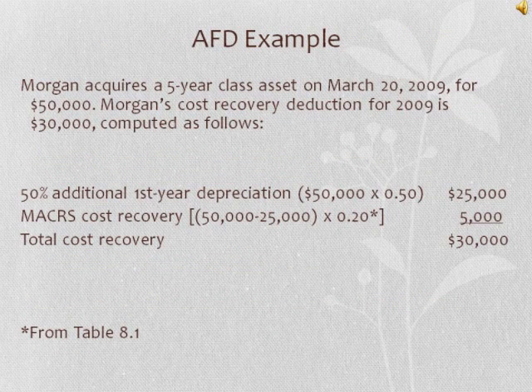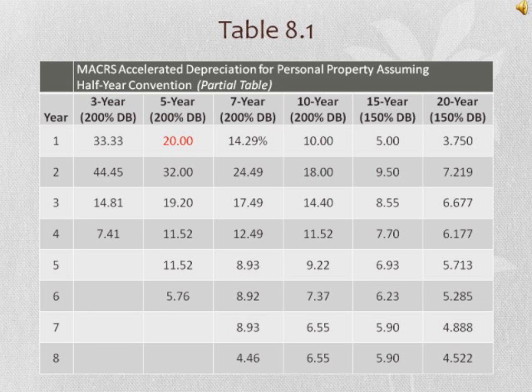Here is an additional first-year depreciation example. Morgan acquires a five-year class asset on March 20, 2009 for $50,000. Morgan's cost recovery deduction for 2009 is $30,000, computed as follows. First, the 50% additional first-year depreciation is calculated by taking the $50,000 cost times 50%, which equals $25,000. Next, the MACRS cost recovery is calculated by taking the $50,000 cost minus the $25,000 additional depreciation, times 20% from Table 8.1, which equals $5,000. Adding these numbers gives a total cost recovery of $30,000.